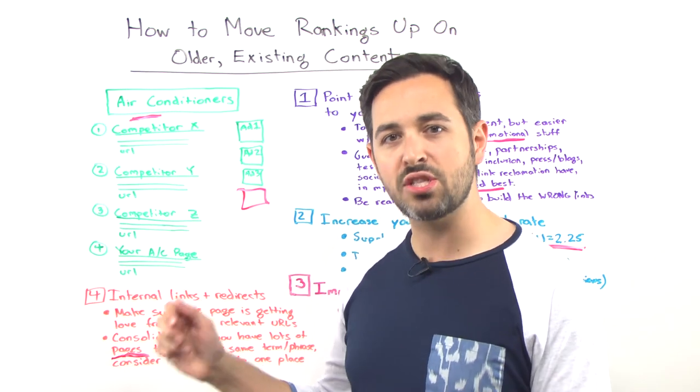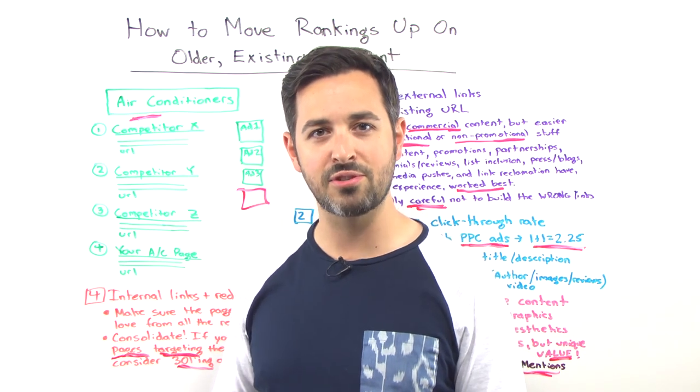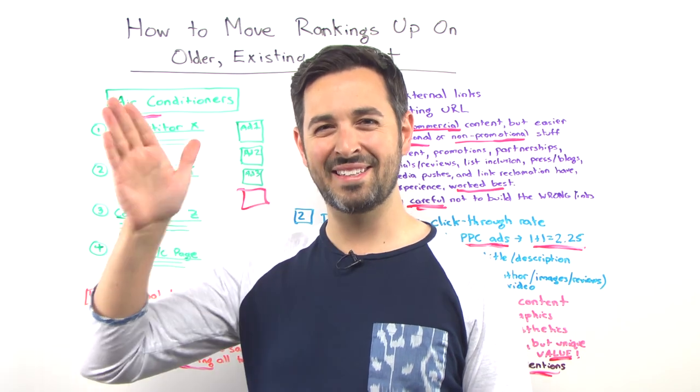All right, hope these five techniques are things that you can try out. Share your experiences with the rest of the Whiteboard Friday readers in the comments, and I'll look forward to seeing you again next week for another edition of Whiteboard Friday. Take care.